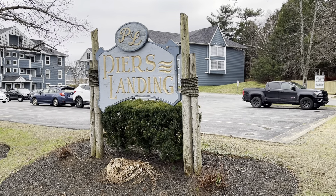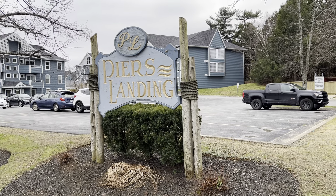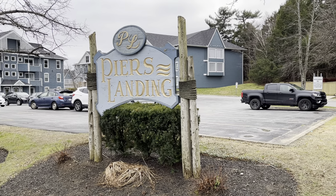Hello and welcome to a narrated video tour for 34 Hammonds Plains Road, Suite 434 in Bedford, Nova Scotia.